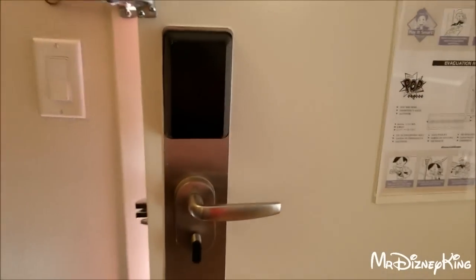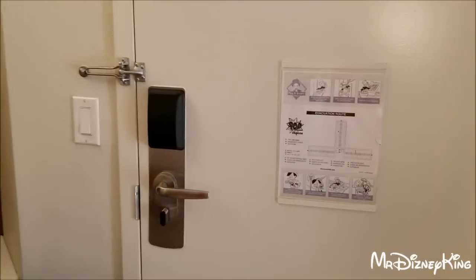All right, let's check out the brand new renovated Pop Century Resort rooms.